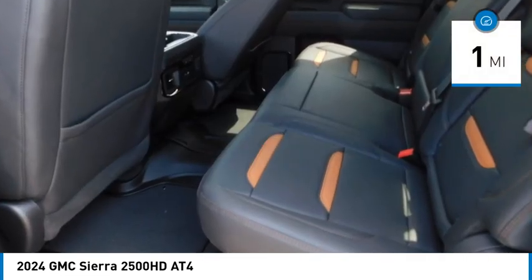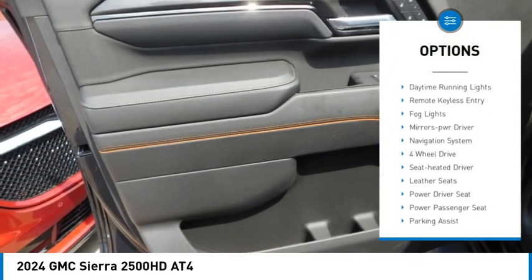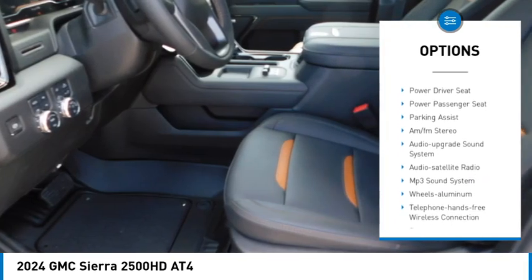Here are some of this vehicle's great options: towing package, bed liner, aluminum wheels, running boards, heated side mirrors, traction control, and daytime running lights.